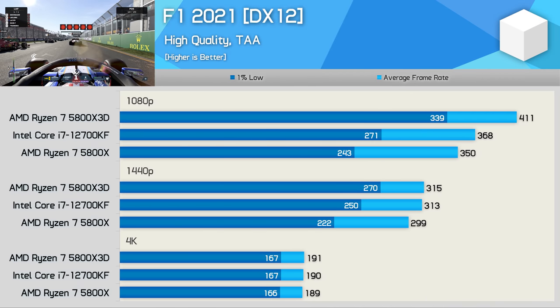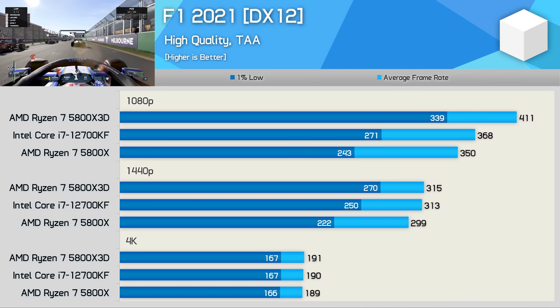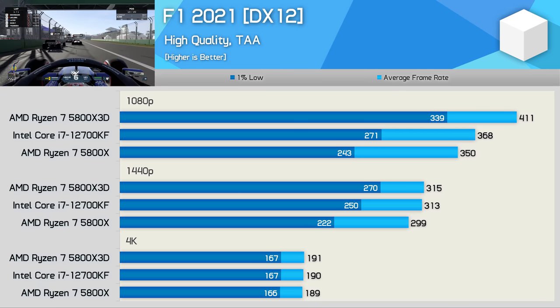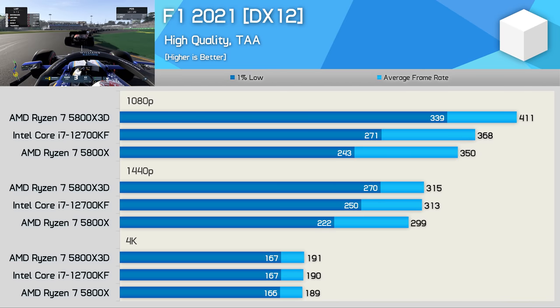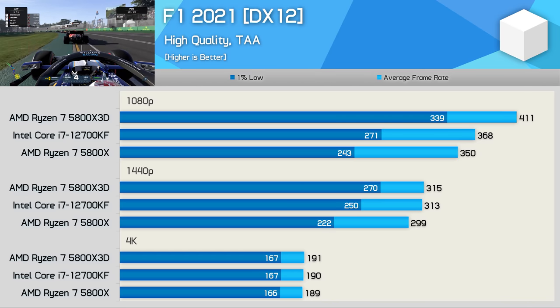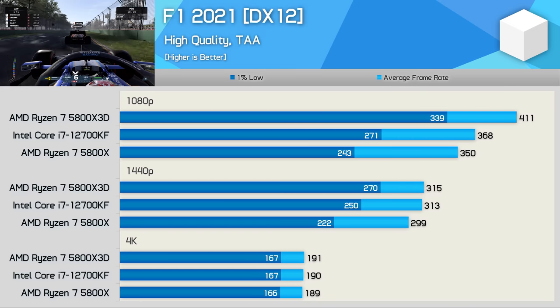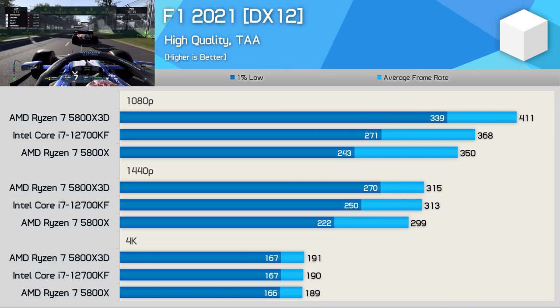In F1 2021, the 12700KF again finds itself situated between the 5800X and 5800X 3D, though it is closer to the non-3D model, beating it by a 12% margin for the 1% lows at 1080p, while it was 20% slower than the 5800X 3D. So while much slower than the V-Cache-enabled model, all CPUs pushed well over 200fps.